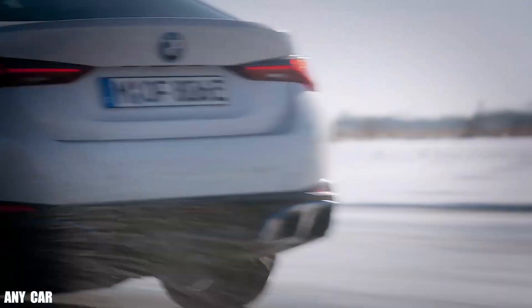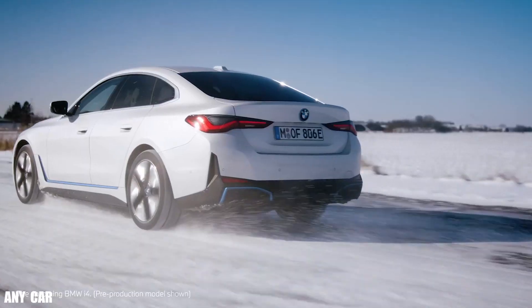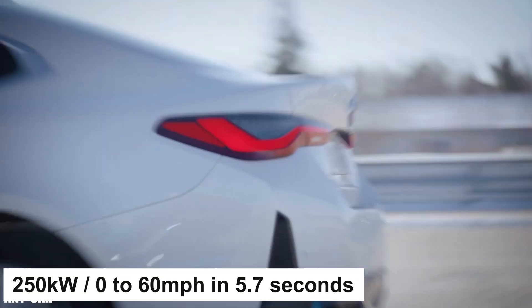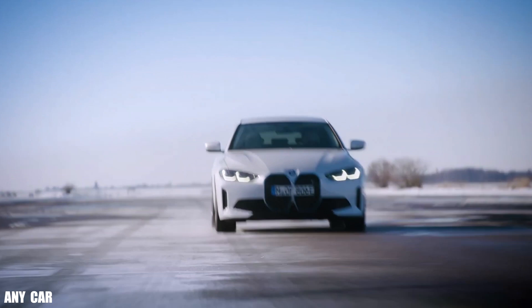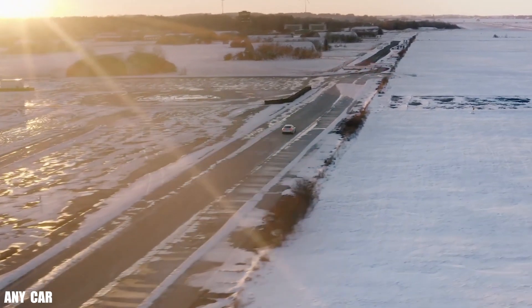The BMW i4 is equipped with fifth-generation BMW eDrive technology, a modern interior design, and an increased storage compartment. The i4 eDrive40 with a single-motor rear-wheel drive has 250 kilowatts of power and accelerates from 0 to 60 miles per hour in 5.7 seconds. The i4 M50 uses a two-motor all-wheel drive setup with 400 kilowatts and accelerates 0 to 60 in 3.9 seconds. Both models have an 83.9 kilowatt-hour battery pack that charges from 10% to 80% in 31 minutes using a 200-kilowatt station.